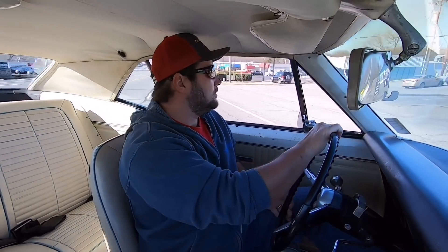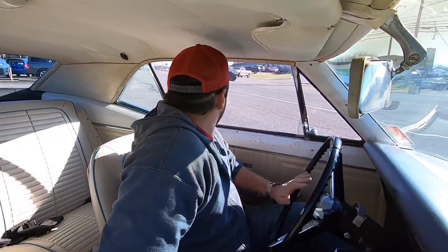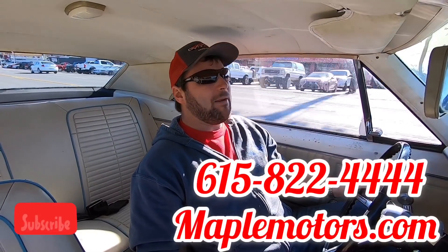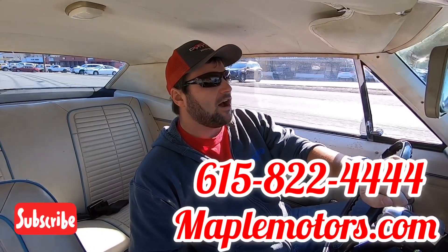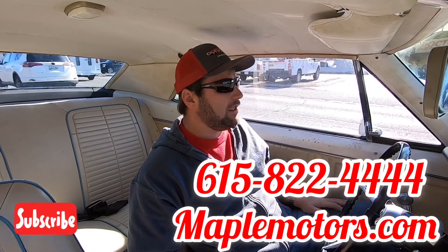Going to turn around and head back to the lot. I'm going to go ahead and do my walk-around on this car — check the motor, the trunk, look at all the seals, check the paint all over, look for any dents and scratches. If you don't mind, hit that subscribe button — I post videos like this every single day. Check our website at maplemotors.com or give us a call at 615-822-4444. We'll be happy to help you out.